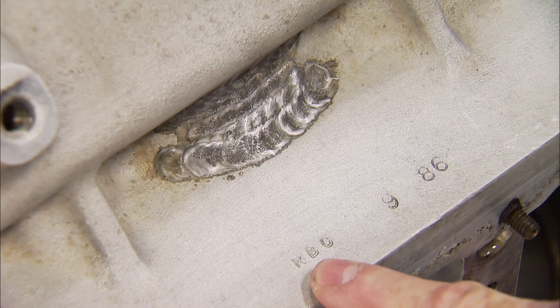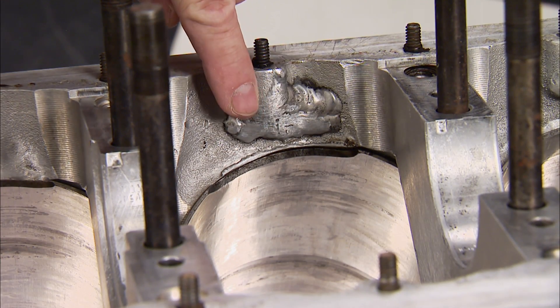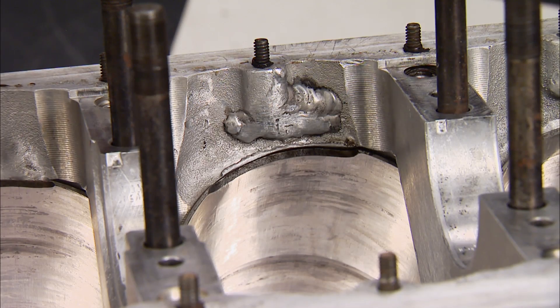The repairman even left his calling card with an impression of his initials and the date on the block. The damage was also on the inside. We're guessing the carnage was caused by a broken connecting rod because that's a typical damage path of that type of failure. Damage like that would undoubtedly destroy the sleeve as well, so it was replaced too.